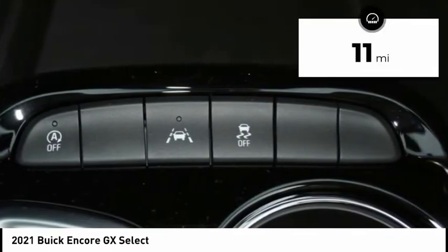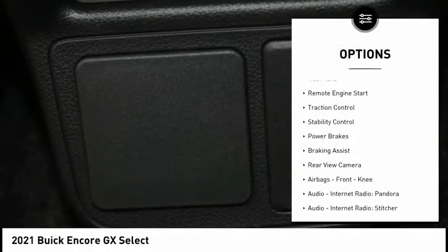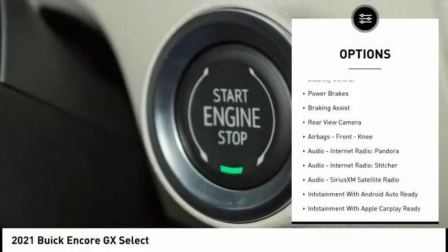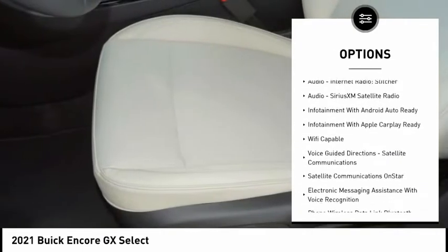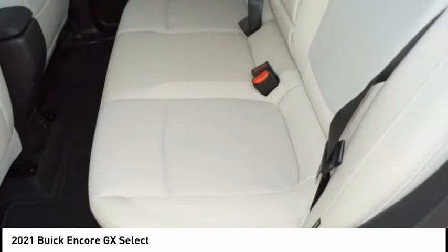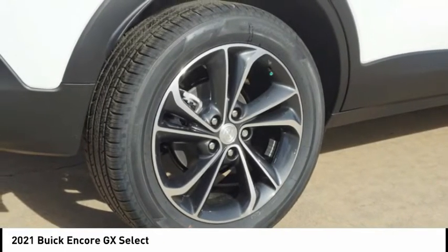This vehicle has less than 100 miles. Here are some of this vehicle's great options: power windows with safety reverse, roof rails, remote engine start, traction control, stability control, power brakes, braking assist, rear view camera, airbags, front knee, audio, internet radio, Pandora.